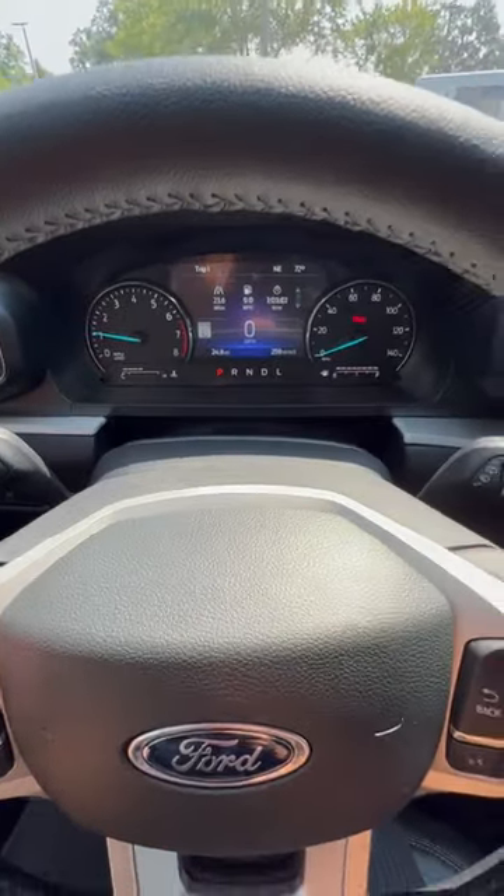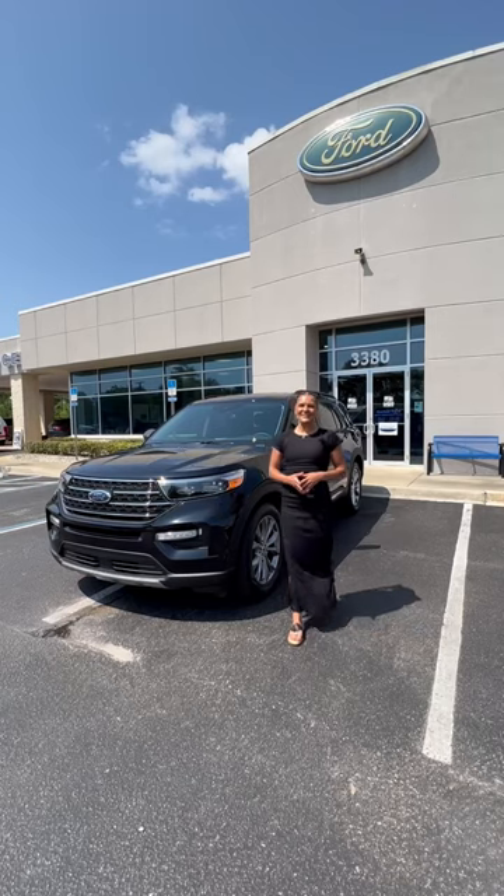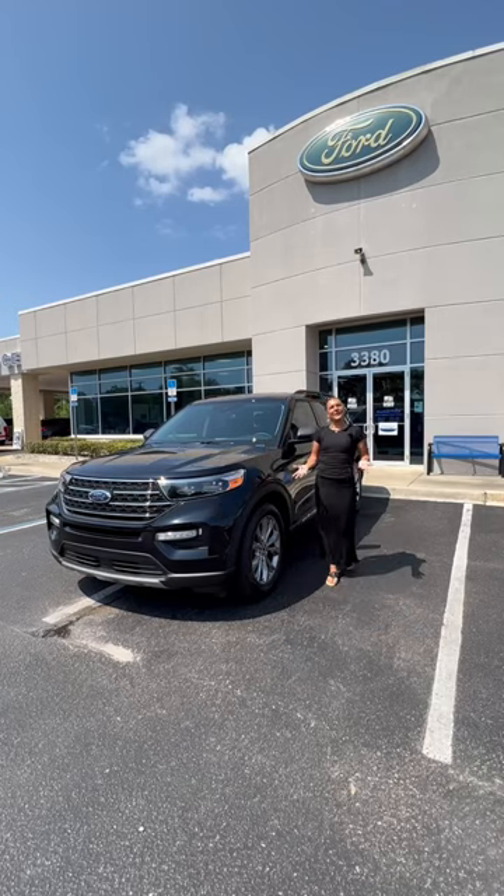The driver gets a digital cluster right in front of them and a voice command button right here on the steering wheel. You also get heated seats and a heated steering wheel for your convenience. Come on in and test drive it today at Garber Auto Mall in Greencoast Springs, Florida.